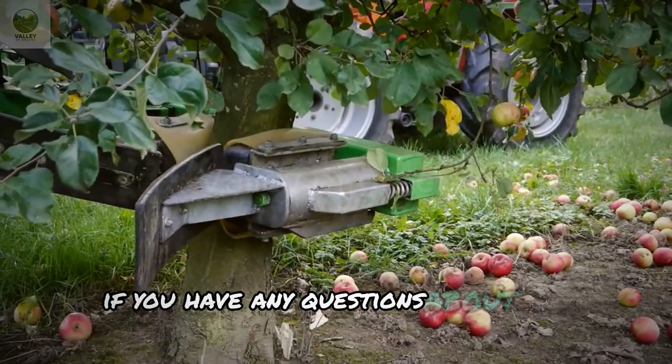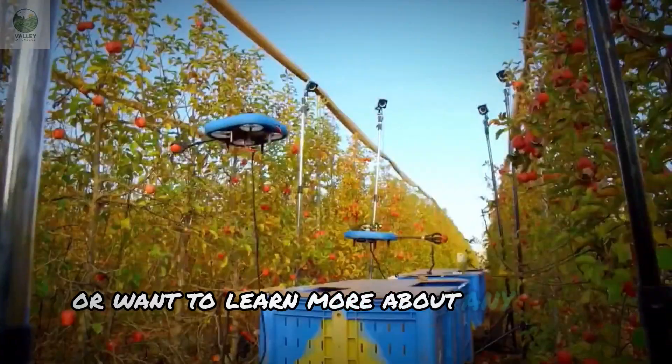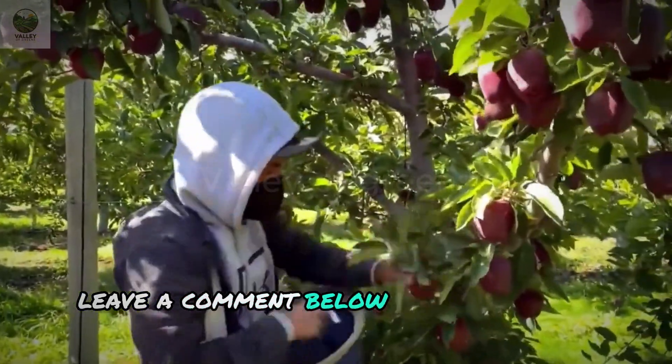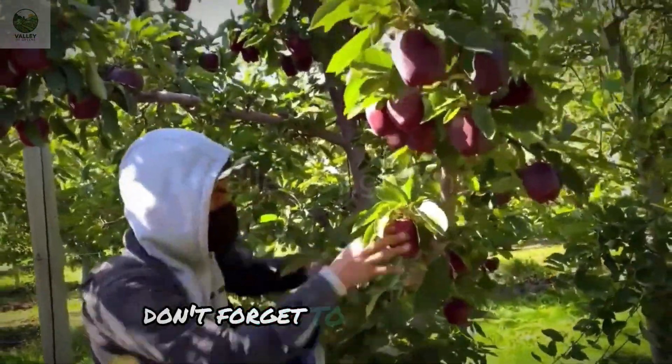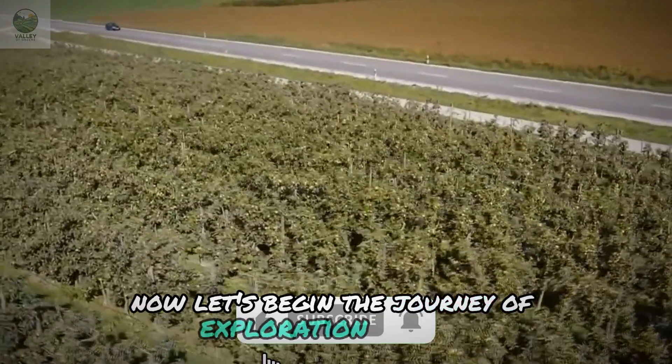If you have any questions about the process of growing and harvesting apples, or want to learn more about any other process, leave a comment below. And if you like this video, don't forget to give us a like. Now let's begin the journey of exploration with us.